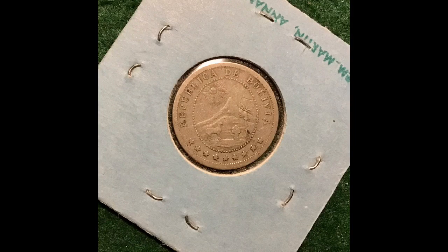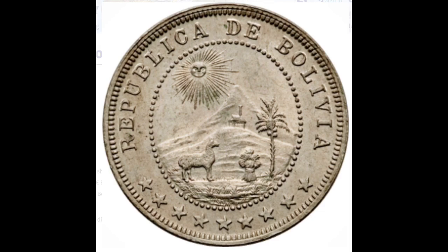Bolivia, 1895, 5 centavos. This is not in great condition, but I saw 1895 and it was only a quarter, so I grabbed it up. This side is almost nothing, but on the other side — I'll call it the reverse — it says Republica de Bolivia. It's got a number of stars at the bottom, a palm tree, a mountain, and the sun with lots of beautiful rays. I'll get a close-up picture of that.